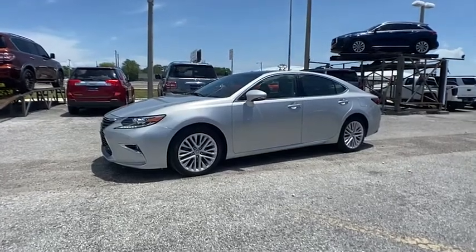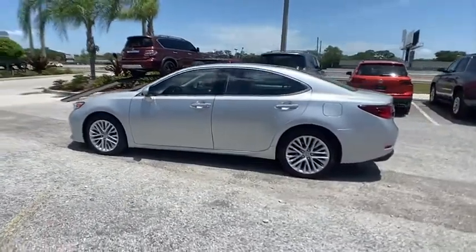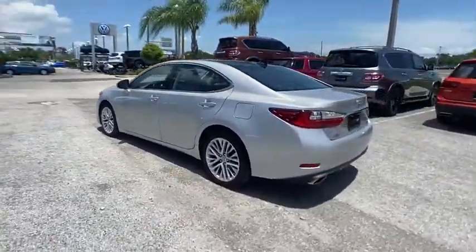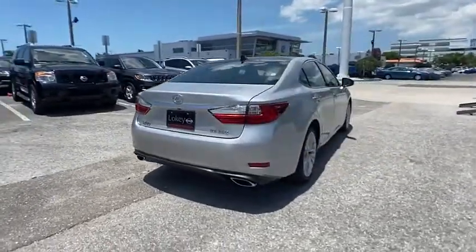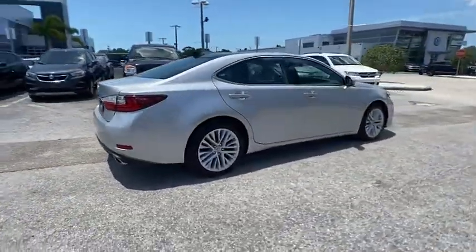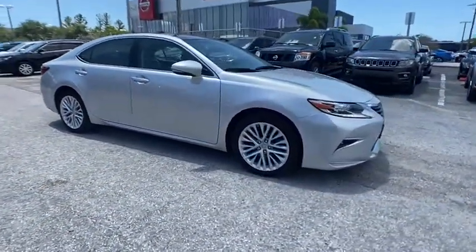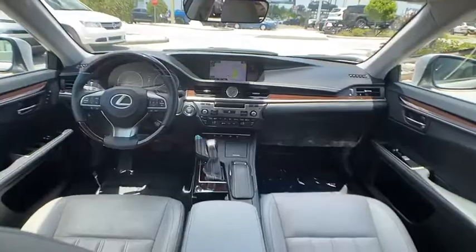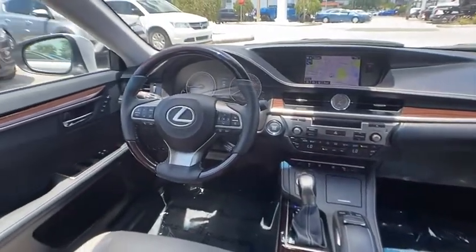Make a great choice today with the 2016 ES350. The Lexus ES350 is a sophisticated combination of distinctive styling, luxury, and smooth performance. A 3.5-liter V6 engine propels the ES from 0 to 60 miles per hour in 6.8 seconds, and the countless standard interior features transport you to a new level of luxury and convenience.